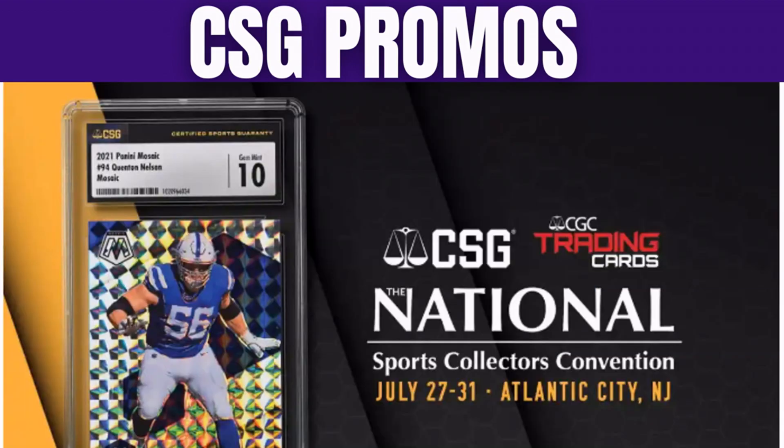CSG will be on site grading as well and their prices are really good. They will also be doing daily giveaways — they haven't announced what those are yet — and there is a mysterious $10,000 card giveaway. At the time of this recording we don't know what the card is, but if it's $10K, it's probably decent.